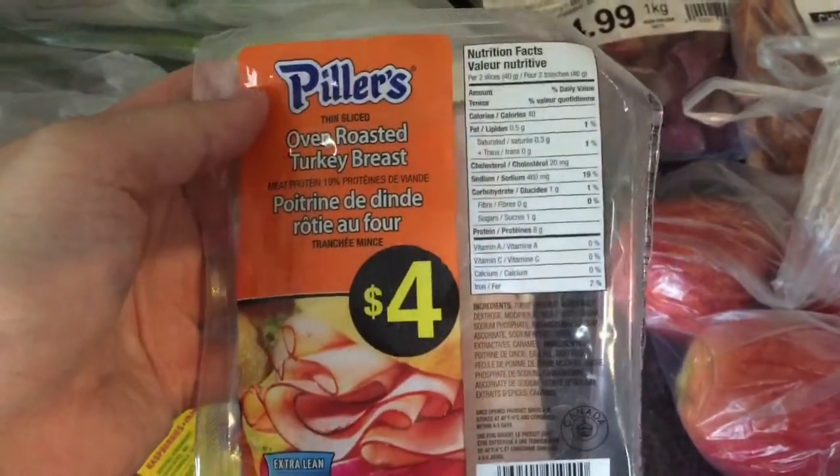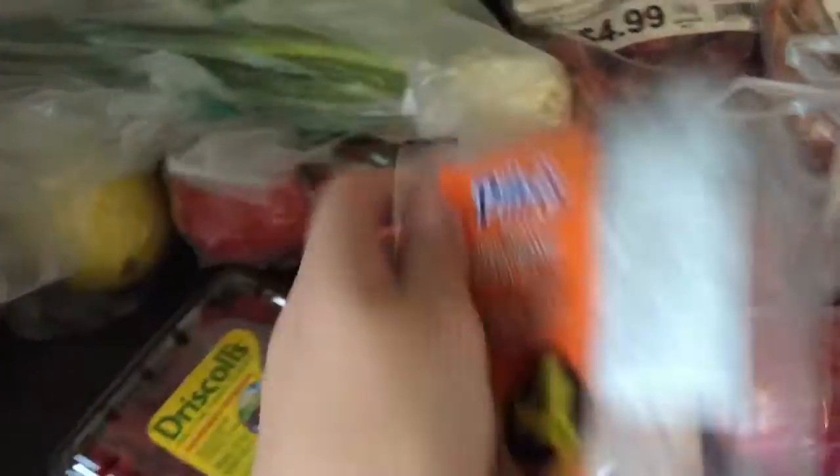I've got some tomatoes, some lemons, and some green onions for my salsa. I've got some oven roast turkey breast — four slices of this is a point.